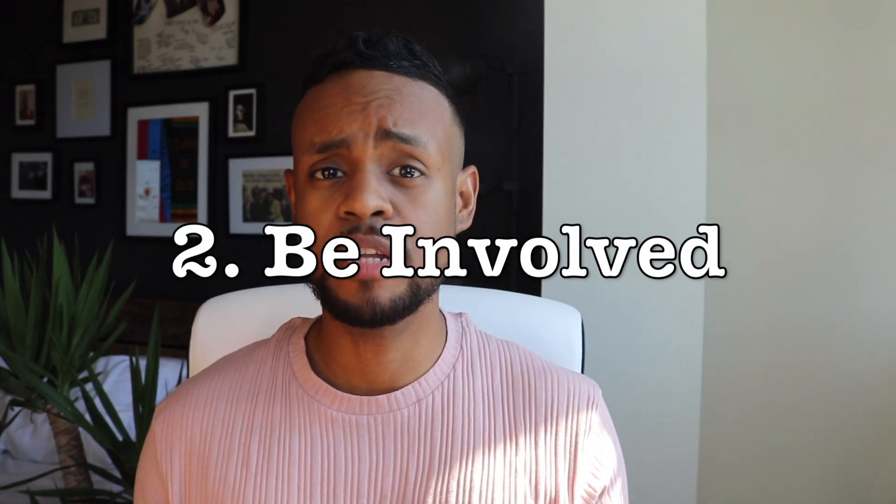Number two: extracurricular activities. It's good to be involved. A lot of residency programs will look at that — they want to see that you actually did something outside the classroom. I would advise if you're a P1, P2, or even a P3, start getting involved in extracurricular activities like school organizations, community outreach, and community service. I highly recommend that you start getting involved. It doesn't mean you have to be the president of APhA — you can be just a regular member.